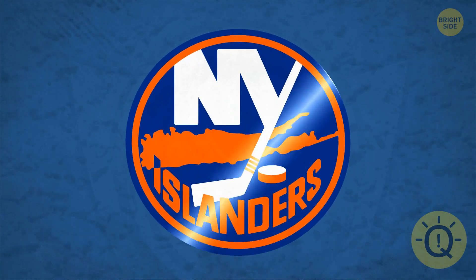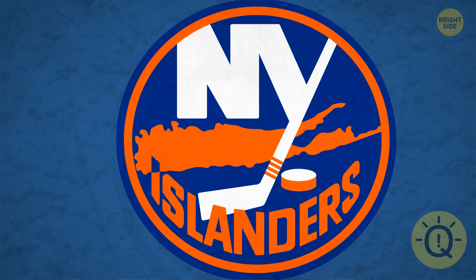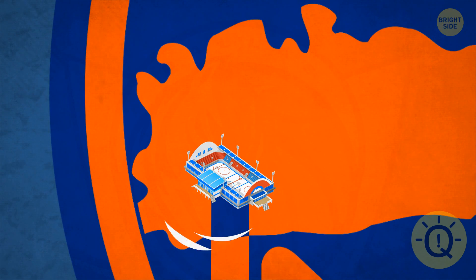Take a close look at this one. It's basically a treasure map. Where the eye overlaps with the map is the exact location of the Islanders' home rink.